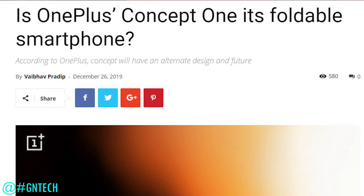Vabhav here and today I want to talk about OnePlus's Concept One. It's been teased by OnePlus and Pete Lau in the last couple of weeks and because it's 2020, I put both of these things together and thought that we would be seeing a OnePlus foldable smartphone at CES happening in a few days from now.